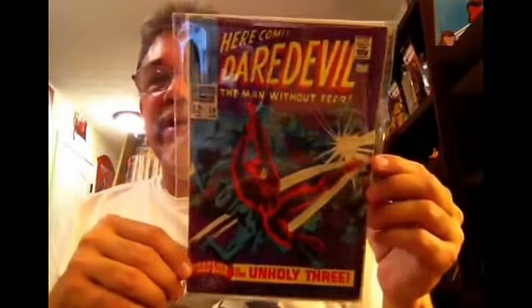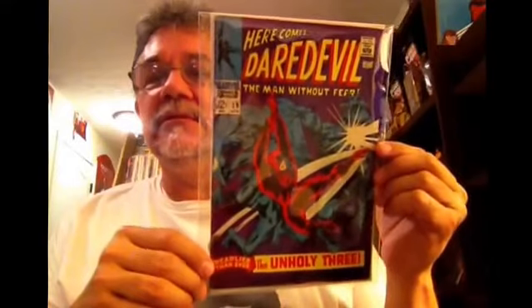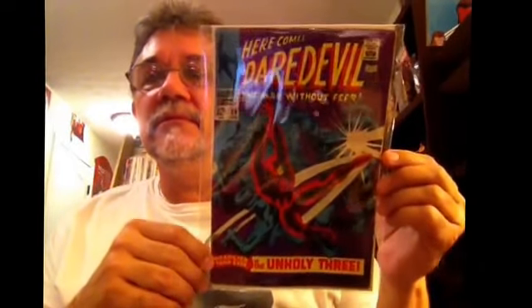Some Daredevil — number 39, some great art inside by Gene 'The Dean' Colan. My wife and I have actually been watching the Daredevil series on Netflix, and I'm trying not to binge all the way through it because the show is just so good. We're up to episode eight and really loving it. The second season isn't coming out until early next year, so I'm trying to save it. The TV show is really good, and everyone knows about the comics.